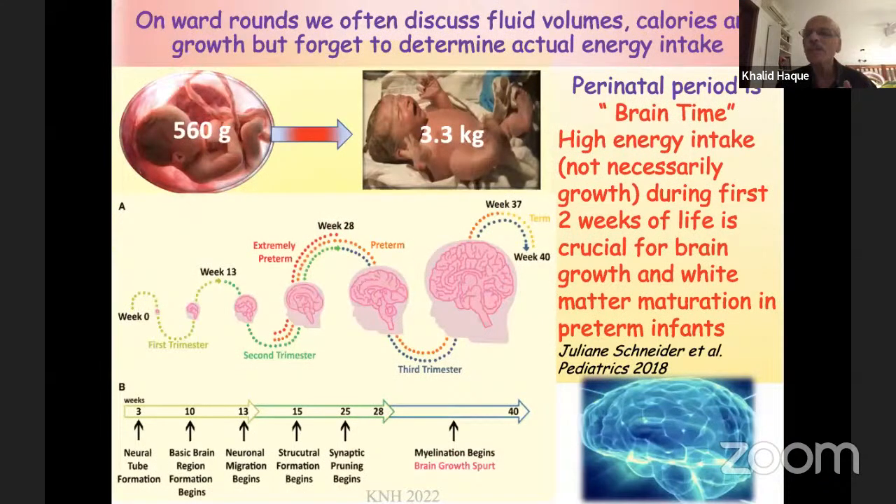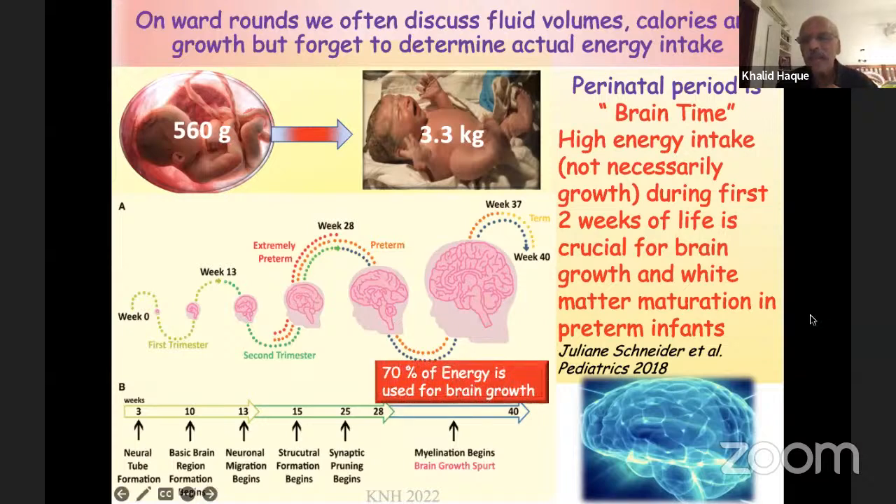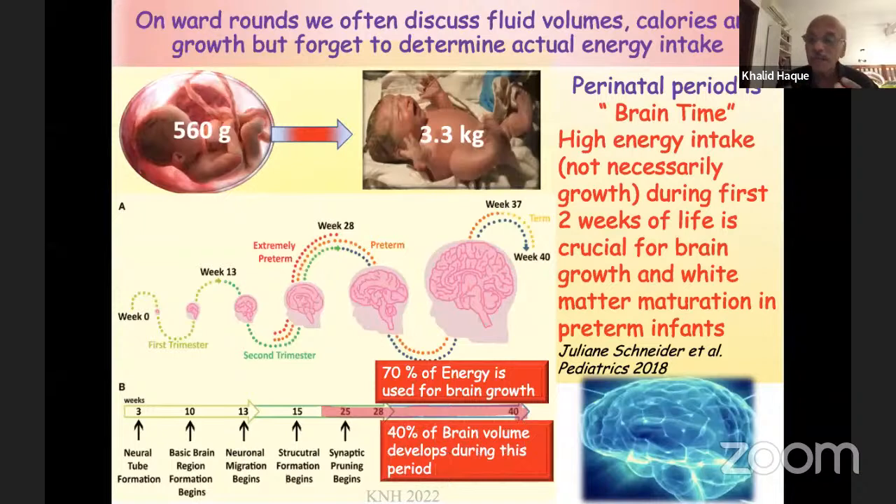Julian Schneider from Switzerland has shown that high energy intake — not necessarily growth plotted on a growth chart — during the first two weeks of life is crucial for brain growth and white matter in preterm infants. Because 70% of the energy we give these babies from 25 to 26 weeks onwards is used for brain growth, and 40% of our brain volume develops during this period. If we do not provide adequate nutrition during this period, we have a problem with brain growth and long-term outcome of these babies.